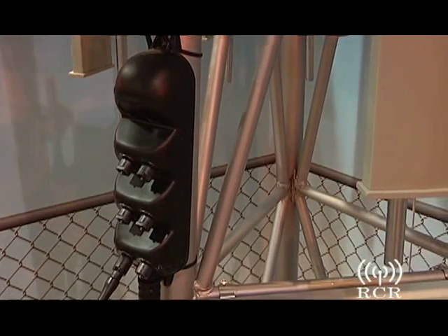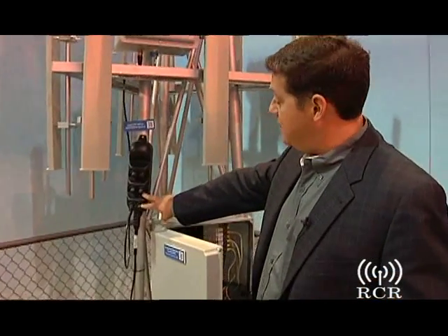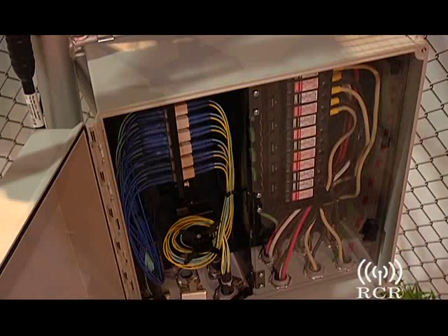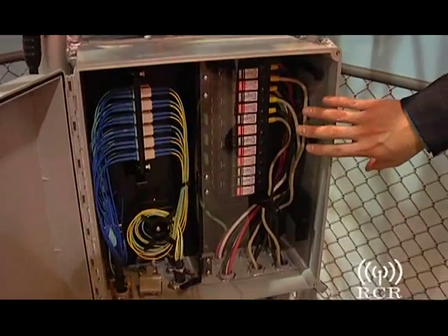We developed a product called the multiport terminal, which provides fiber to the radio head. This is a single cable that's drawn to the cell tower or even rooftop. Corning Cable Systems developed the remote radio head distribution terminal to support fiber management but also the requirement of providing power to the radio head.